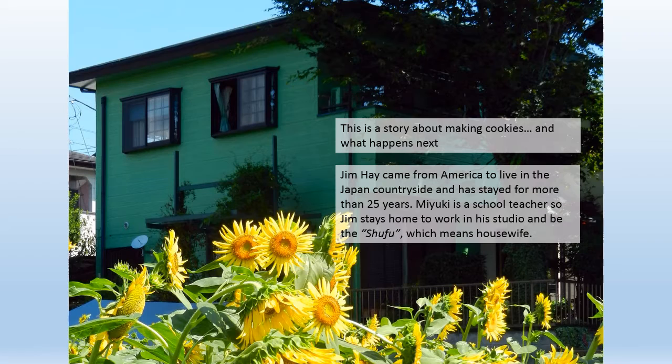This is a story about making cookies and what happens next. Jim Hay came from America to live in the Japanese countryside and has stayed for more than 25 years. Miyuki is a school teacher, so Jim stays home to work in his studio and be the Shufu, which means housewife.